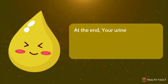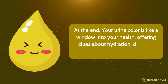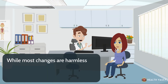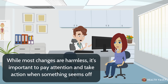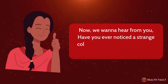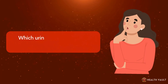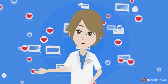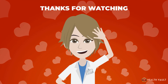Your urine color is like a window into your health, offering clues about hydration, diet, and even potential medical conditions. While most changes are harmless, it's important to pay attention and take action when something seems off. Have you ever noticed a strange color in your urine? How did you deal with it? Which urine color mentioned surprised you the most? Share your experiences and opinions in the comments below. Thanks for watching.